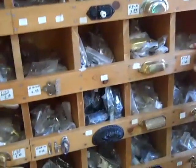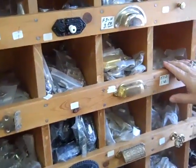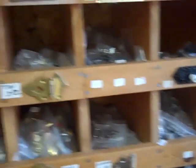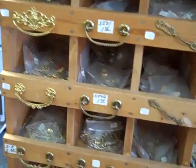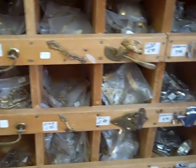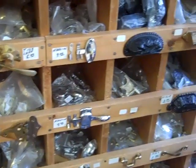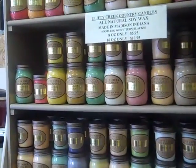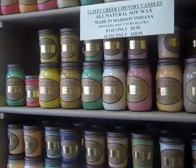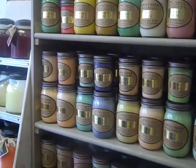We have a large selection of reproduction antique hardware, along with Howard's Restore Finish. We also carry Clifty Creek Sewy Candles, along with the Keeper of the Light candles.